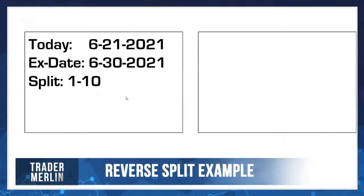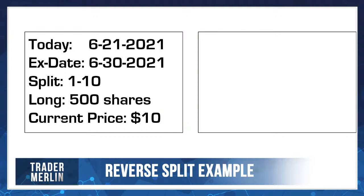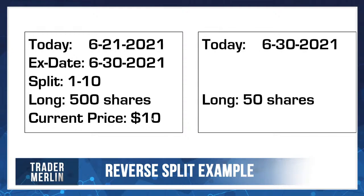Going back to our example — a ten-to-one reverse split means for every ten shares you had, you now get one. Let's assume you had 500 shares at a current price of $10. After this split on June 30th, you'd have 50 shares, and you might freak out. But the good news is the price will have increased by ten — so you'd have 50 shares of a $100 stock. It just gives it a more real price point than something at $10.